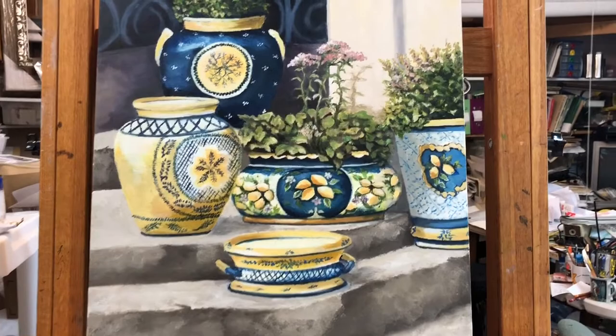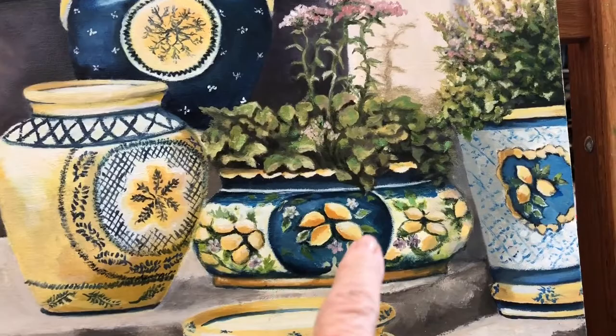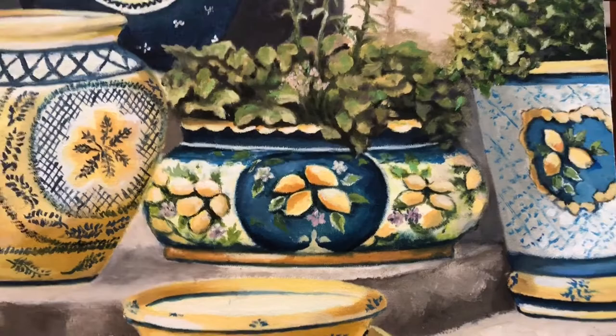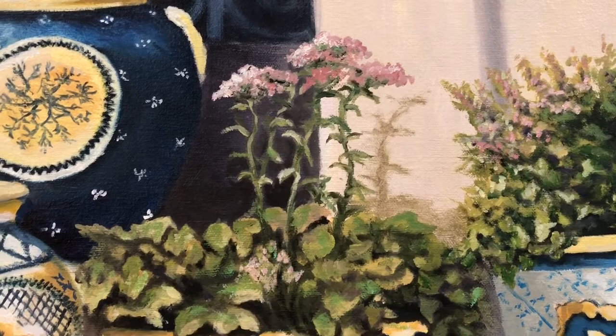Ethel has worked on this for a number of weeks now — she's worked on it in class and at her home studio. One thing that just pleases me so much is how she has distinctly rendered these areas. The jars were obviously hand-painted, and the way she's painted them emphasizes that same character.